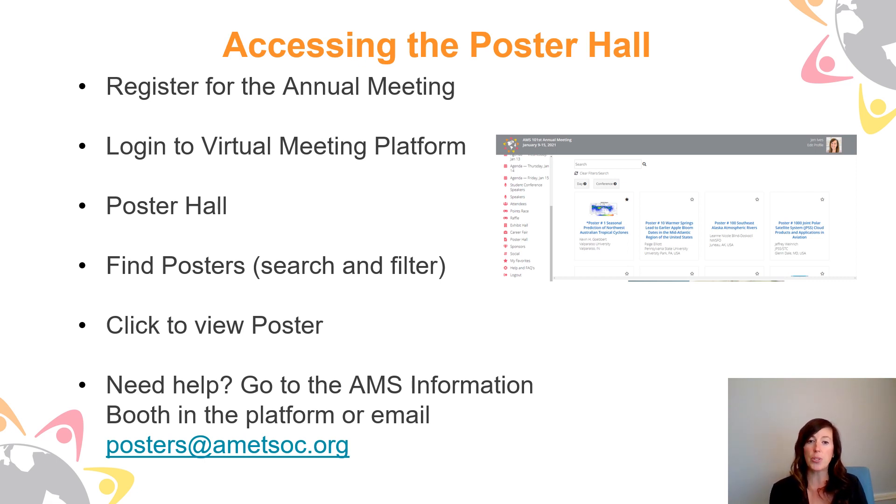If you need help accessing the poster hall at any time while you're within the platform, I encourage you to go to the AMS information booth, which can be found on the home page of our virtual meeting platform, or you can email posters@ametsoc.org.